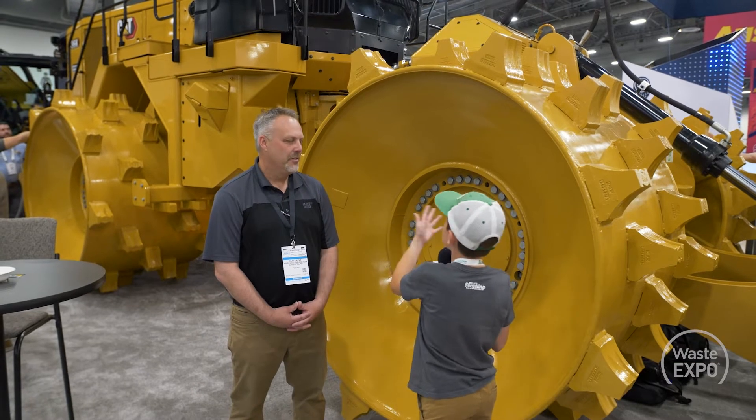I'm here with Clay from Caterpillar and I'm standing right next to a big, giant, yellow metal thing. Clay, what is this?